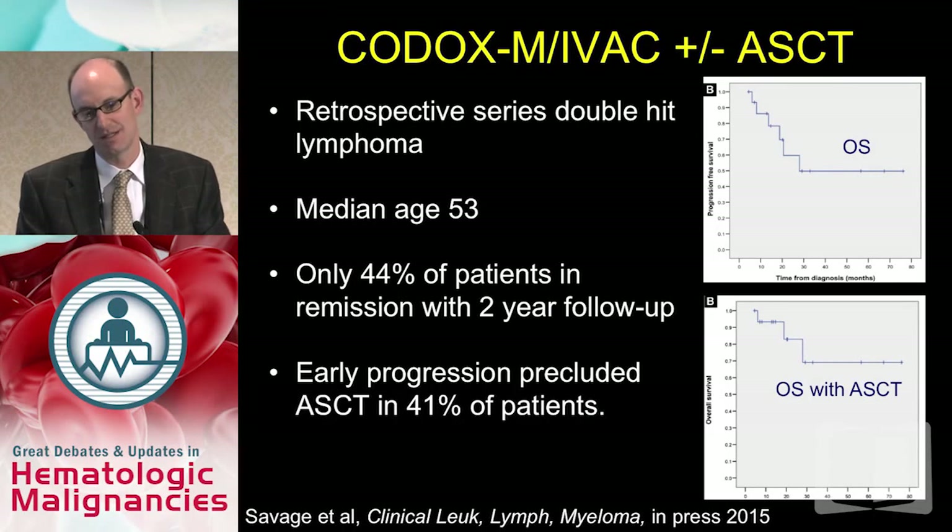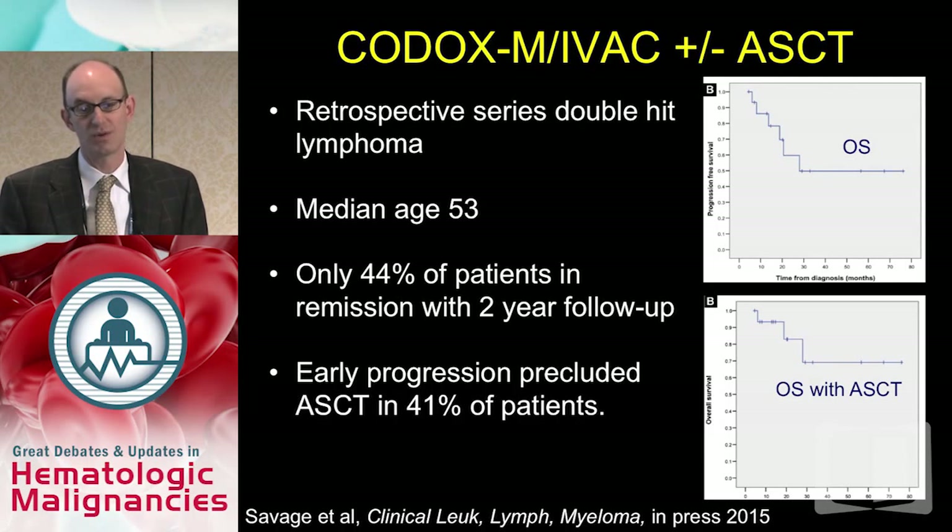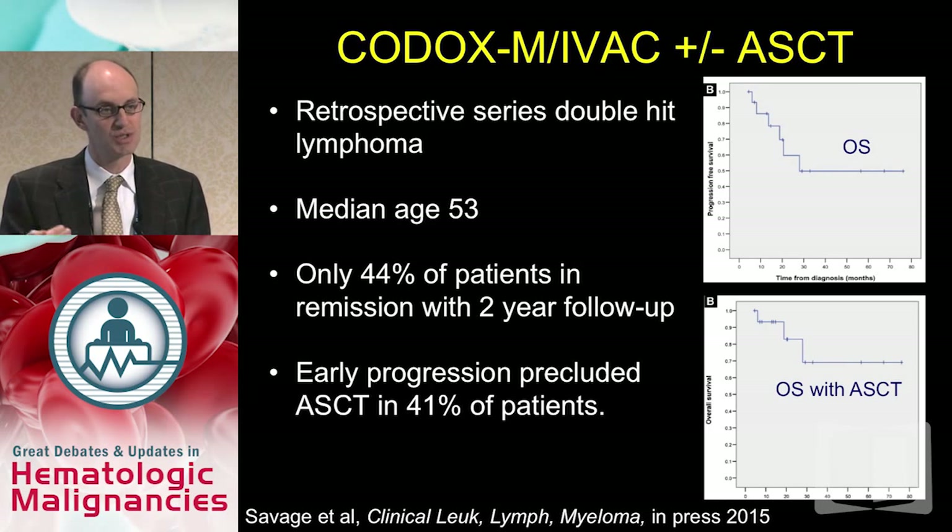A study from Vancouver, in press, looked at their experience with CODOX-MIVAC with or without autologous transplant for double-hit lymphoma. Already there's selection — the median age was 53, younger than typical. Still, only 44% of patients were in remission at two-year follow-up. Although there's an argument that transplant helped as consolidation, almost half of patients didn't make it to transplant due to early progression. Consolidation options are not going to impact the majority of patients with this problem.